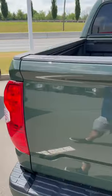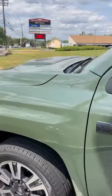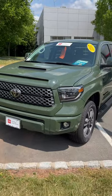Just look at the way this Army Green looks in the sunlight. You get the fake hood scoop, which is only available in this generation on the Pro and on the Sport, and you get that grille up front. That is a beautiful truck.